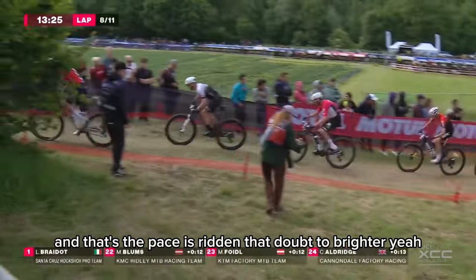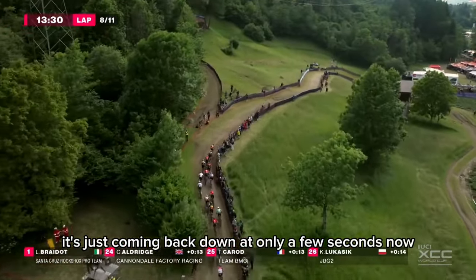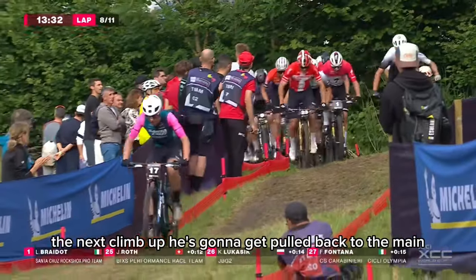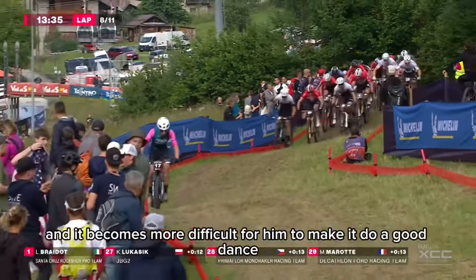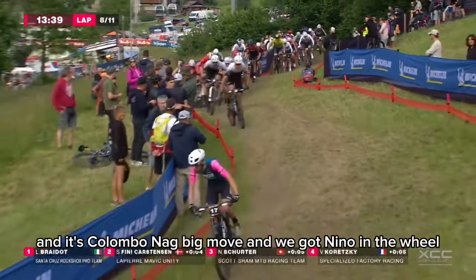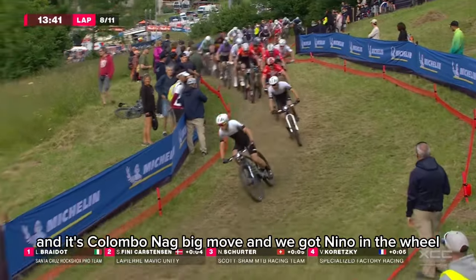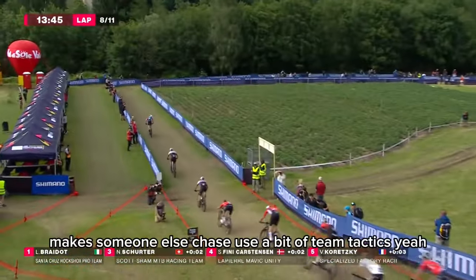As the pace has risen, that gap to Braido is just coming back — only a few seconds now. I think the next climb up he's going to get pulled back to the main group. But a brave move — really brave. And it becomes more difficult for him to make it to a good end. It's Colombo making a big move, and we've got Nino on his wheel — Nino has the opportunity just to let the wheel go and make someone else chase.